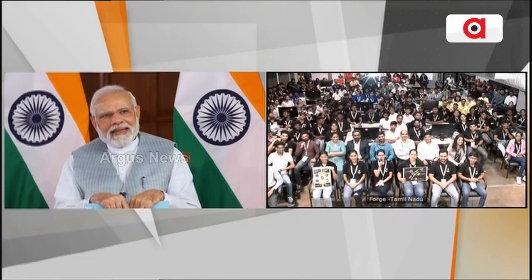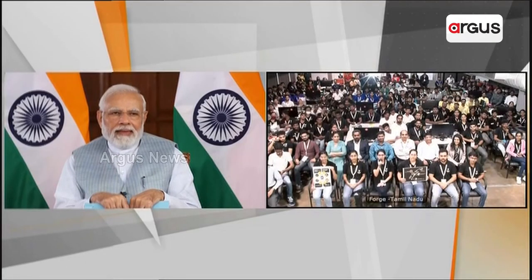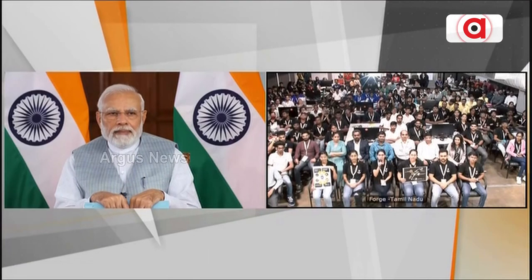Namaskar sir. I'm Siri Sampagavkar and this is my team. I'm from MIT ADT University Pune. The problem statement we have chosen is given to us by the Department of Empowerment of Persons with Disability, and our solution is a medical device.